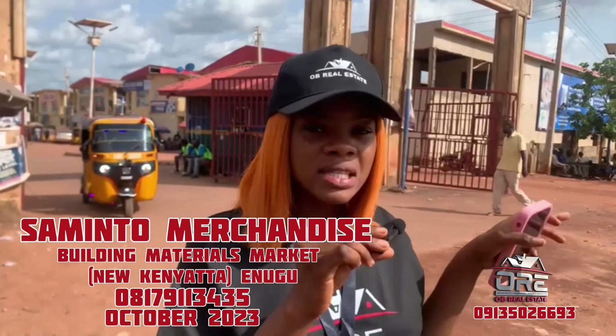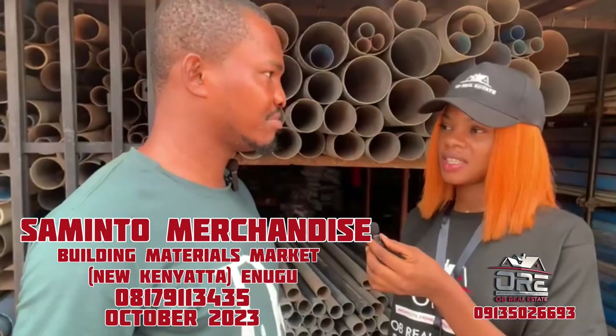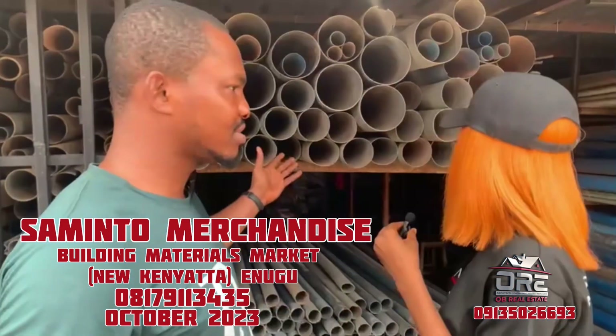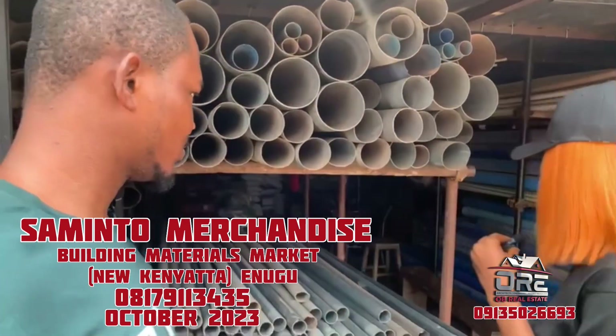Good afternoon. We are from OBI Real Estate. These are Sabito Merchandise and Andrea Resources and Business. Please, can we come inside? Sure, okay.